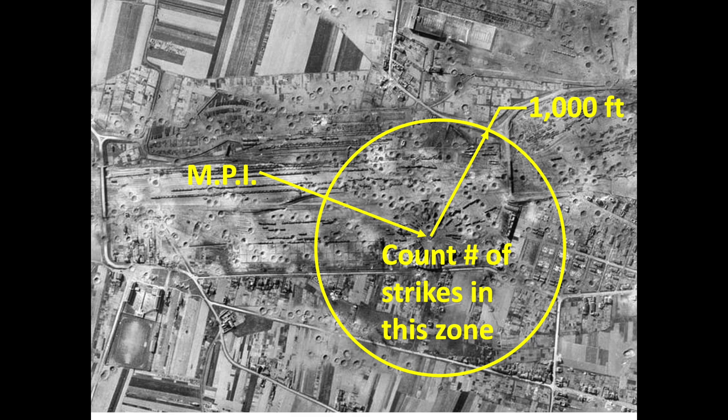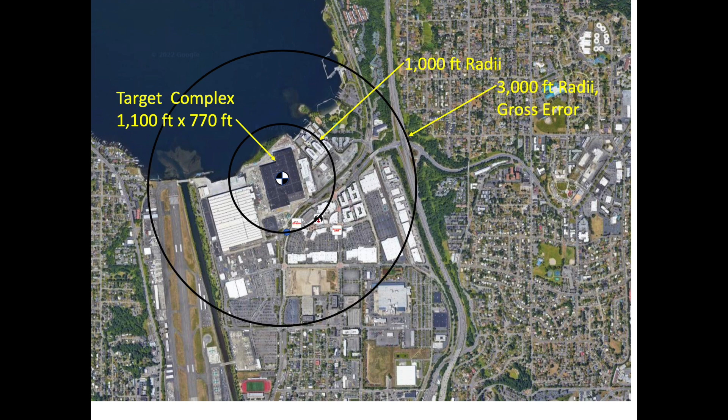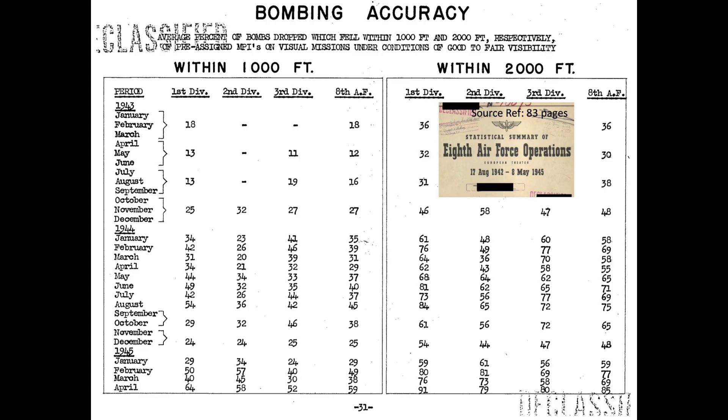Formation bombing accuracy is best described by counting the number of bomb strikes within a 1,000-foot radius of the intended target's MPI divided by the number of bombs released. For example, if only 50 of 200 bombs released landed within a 1,000-foot radius of the MPI, bomb accuracy would be measured at 25%. The 8th Army Air Forces considered bomb strikes outside of 3,000 feet radius to be in gross error. This graphic represents 1,000-foot and 3,000-foot radius distances from a target MPI. The mission would be defined as a failure if only 5% of the bombs landed within the 1,000-foot radius.